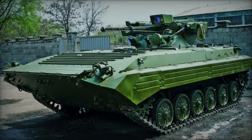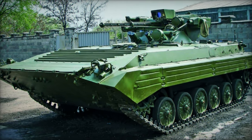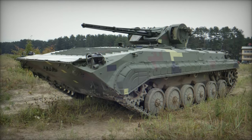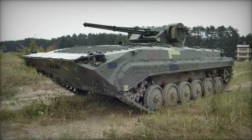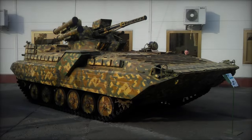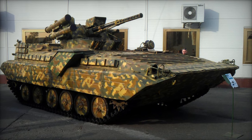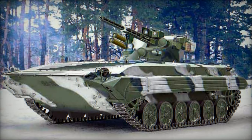The BMP-1U Shkval, an upgraded version of the iconic BMP-1 Infantry Fighting Vehicle (IFV), stands as a testament to the enduring legacy and adaptability of Soviet-era military technology. Renowned for its agility, firepower, and amphibious capabilities, the BMP-1U Shkval represents a pivotal evolution in armored warfare, blending modern upgrades with the proven design principles of its predecessor.